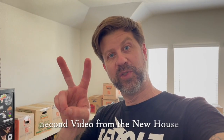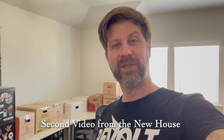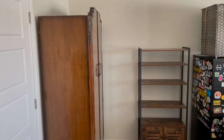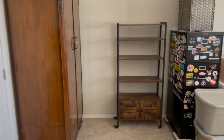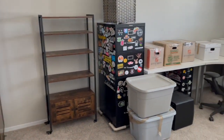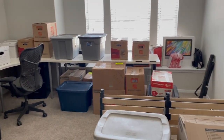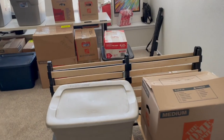Well howdy folks, this is video number two from the studio. Let me switch camera angles here. I am not sure everything's in its final home yet, but you can see there's some storage over here with files, and then all these boxes are the studio. You can see where the workspace is going to be there.